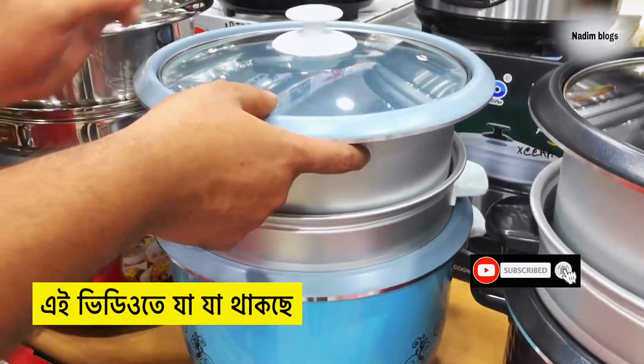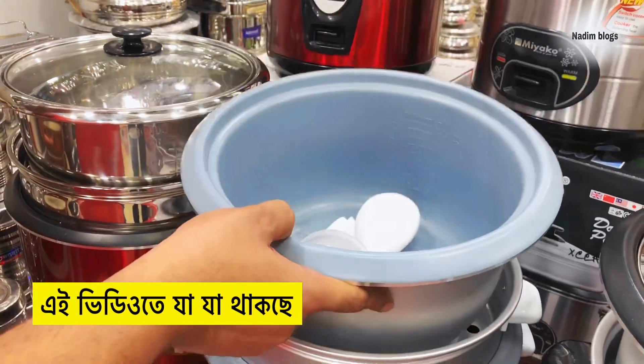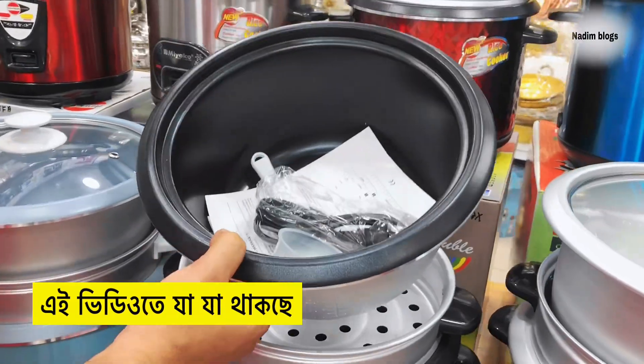We have joined the two of them, and we have our tapro non-stick. Wow, you have a new unit. We have tapro non-stick and non-stick — two are non-stick.